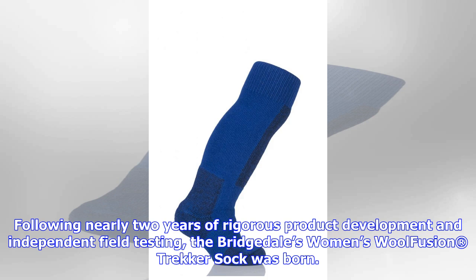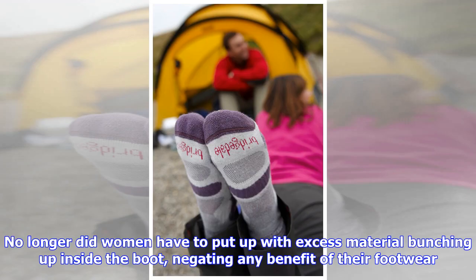Wool Fusion Trekker features Bridgetale's unique fusion technology, which brings together enduro wool and technical fibers to provide balanced insulation, fast wicking moisture control and durability. The Trekker is now sold in more than 40 countries around the globe.